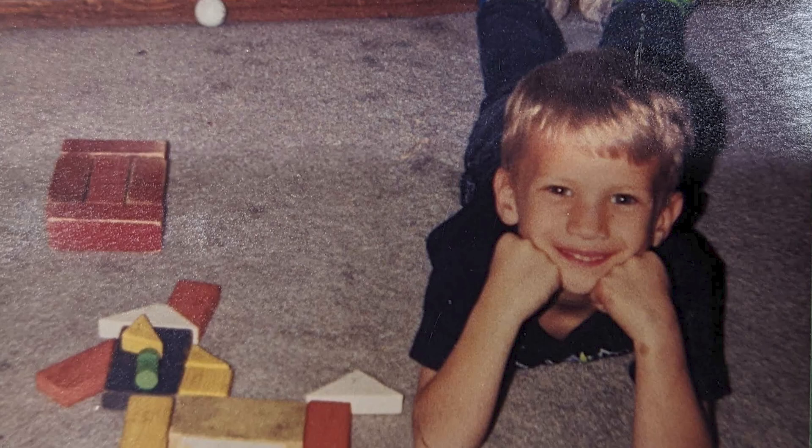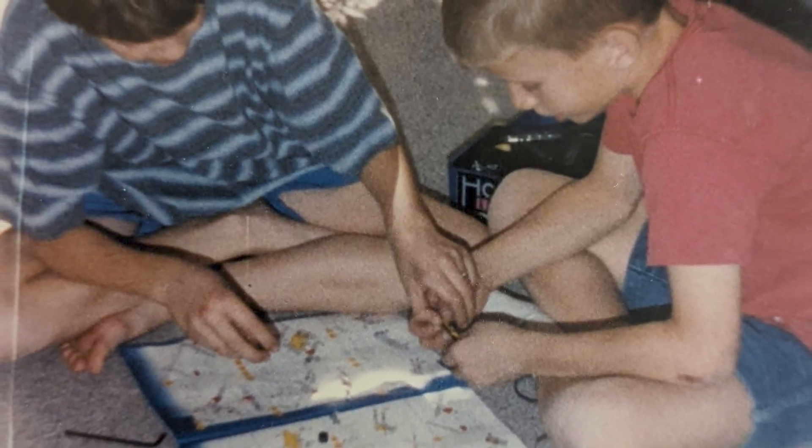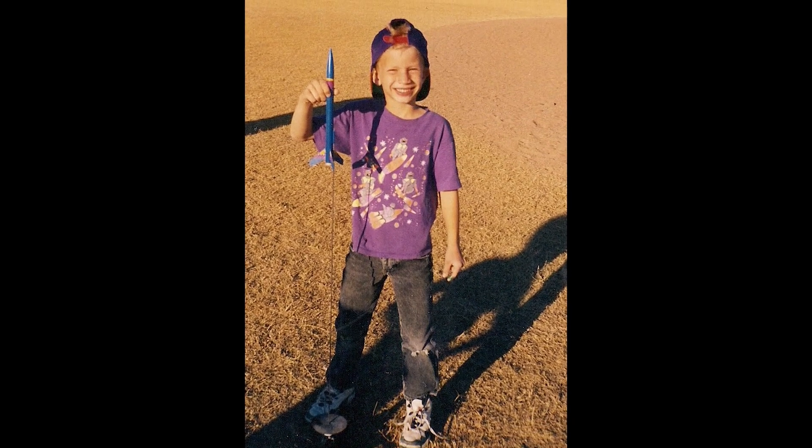I became a maker at an early age. At first it started off innocent — I built things with blocks and with Legos. But as I got older I started getting into more illicit activities like building rockets and working with electronics. At my lowest point, my dad even taught me how to use a welder.